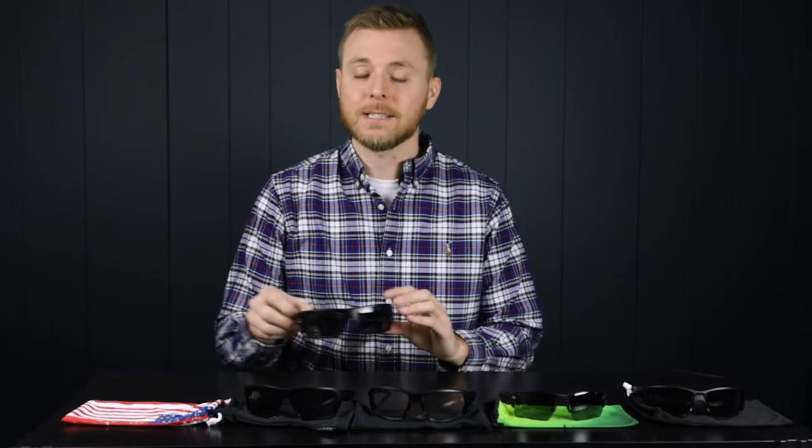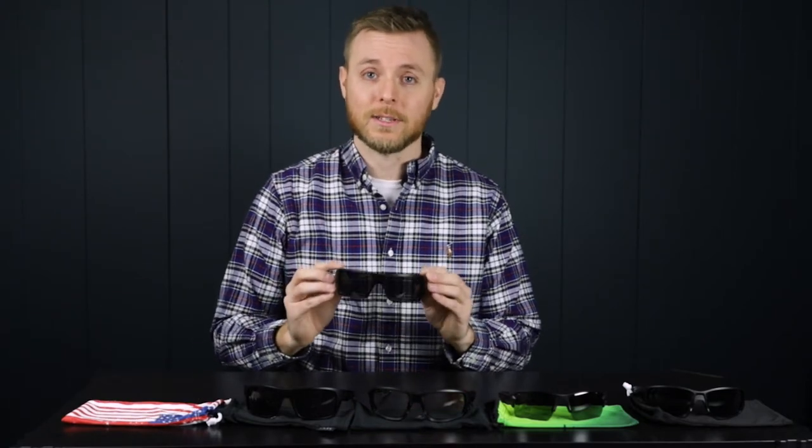Hey, it's Brian from Arc Safety, and I'm here to review a lineup of cutting-edge sunglasses from Oakley. To begin, we have the Oakley Standard Issue Ballistic Decor, the USA Flag Edition.